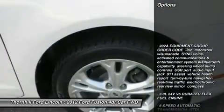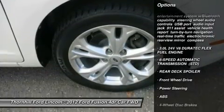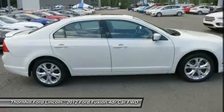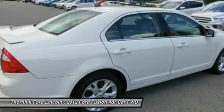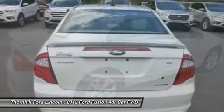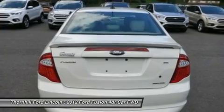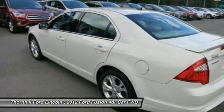Rear Deck Spoiler, 6-Speed Automatic Transmission, 3.0L 24V V6 Duratec Flex Fuel Engine, 202A Equipment Group Order Code including Moonroof with Sunshade, Sync Voice Activated Communications and Entertainment System with Bluetooth capability, Steering Wheel Audio Controls, USB Port, and Audio Input Jack.